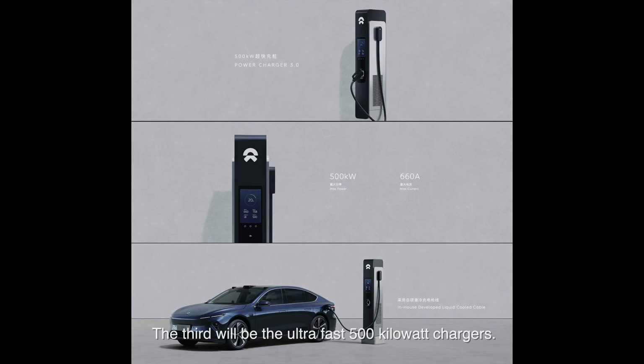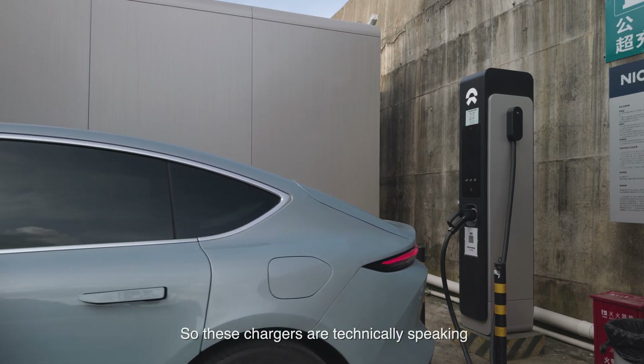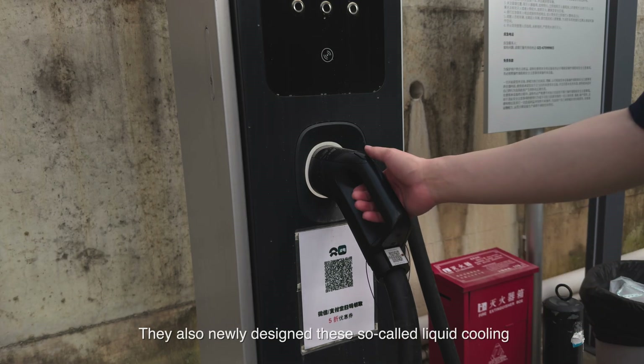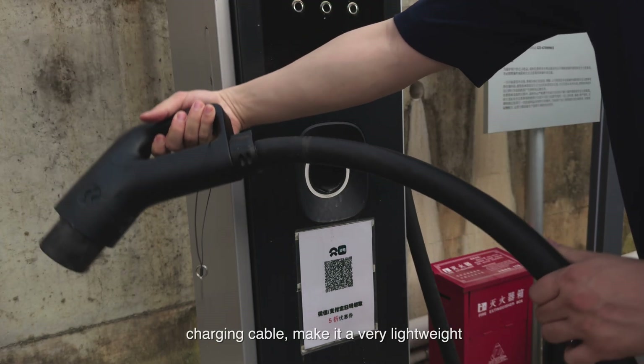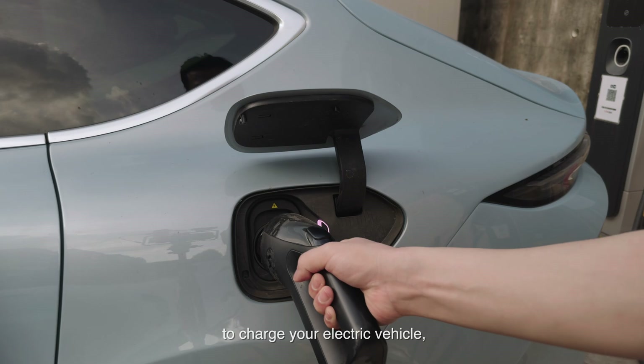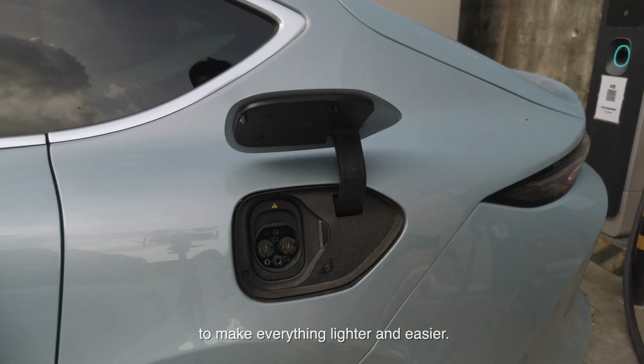The third upgrade is the ultra-fast 500 kilowatt chargers. These are not ordinary chargers — they are super fast chargers built on 800 volt architecture. You have to be aware that all new electric vehicles right now are 400 volt built, so these chargers are technically built for the future. They are open to all electric vehicles in the market — you don't have to be a NIO user. They also newly designed a liquid cooling charging cable to make it very lightweight and easy to handle, since fast charging cables are always very heavy and bulky.